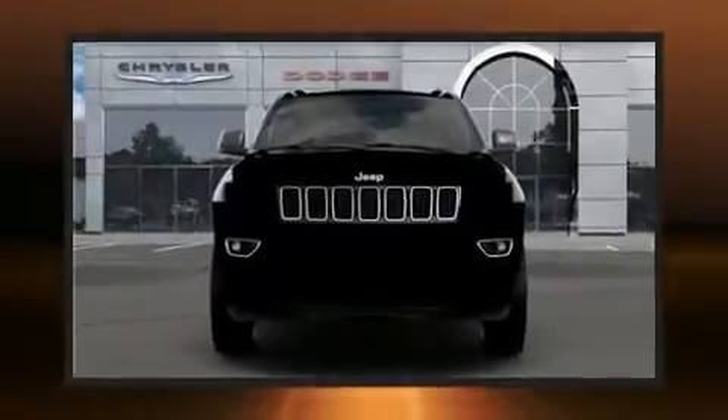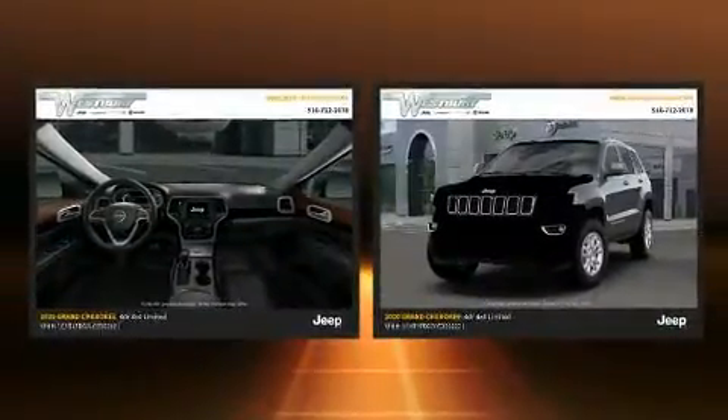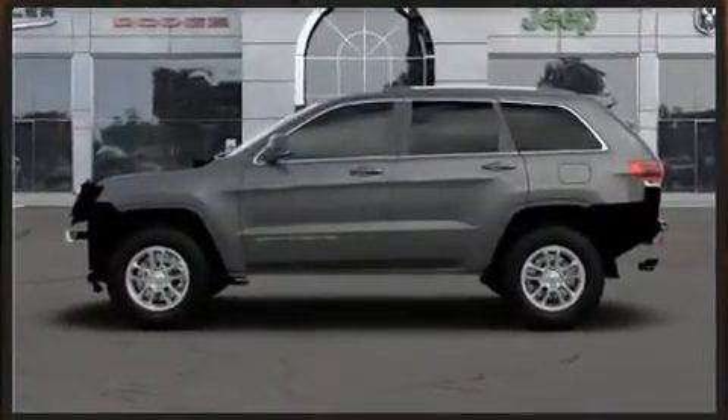You can expect a lot from the 2020 Jeep Grand Cherokee. Top features include heated front seats, leather upholstery, a rear window wiper, a blind spot monitoring system, a power rear cargo door, and the power moonroof opens up the cabin to the natural environment.